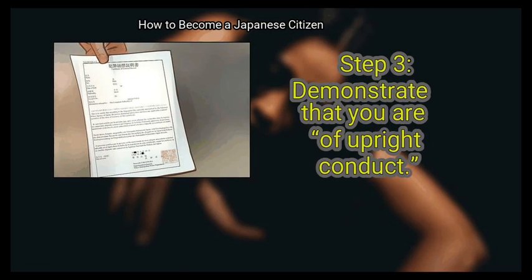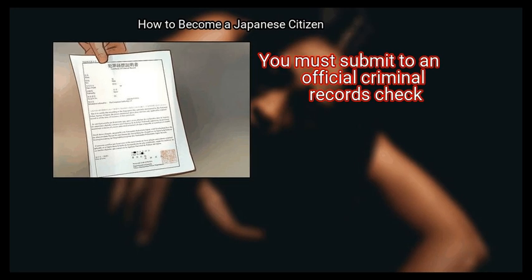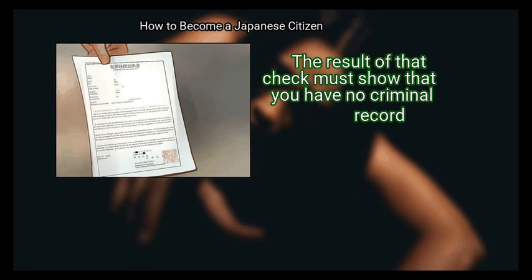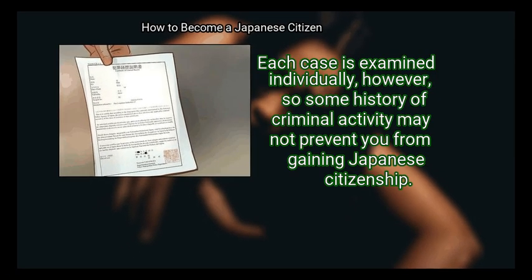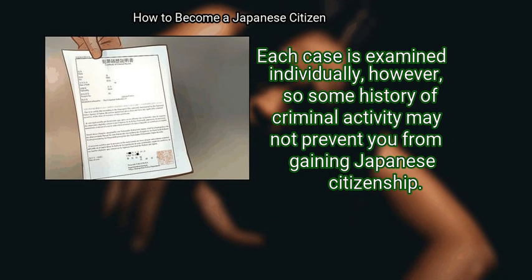Step 3: Demonstrate that you are of upright conduct. You must submit to an official criminal records check, and the result of that check must show that you have no criminal record. Each case is examined individually, however, so some history of criminal activity may not prevent you from gaining Japanese citizenship.